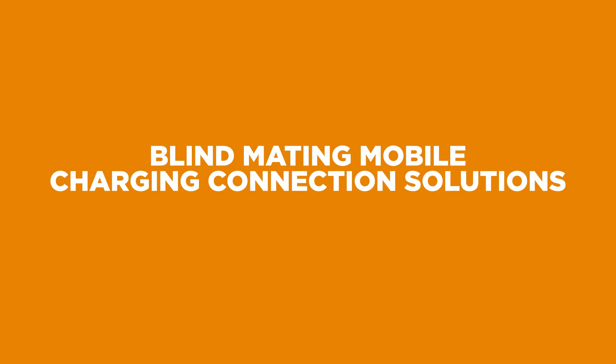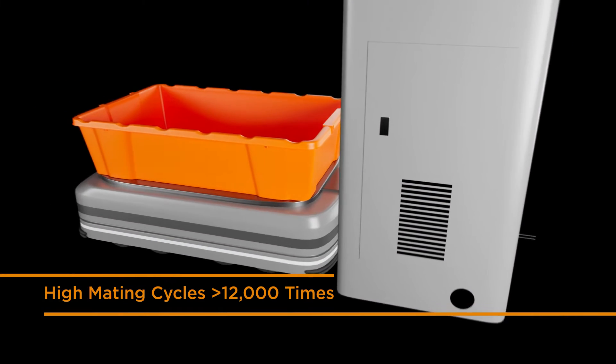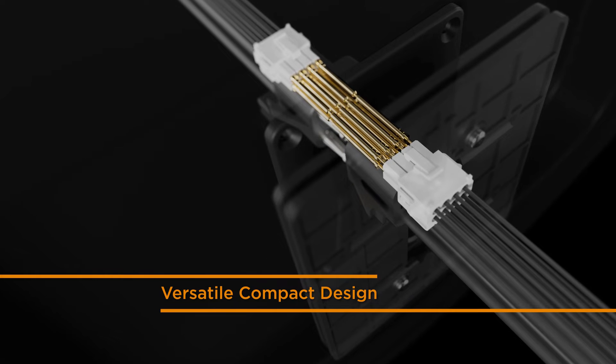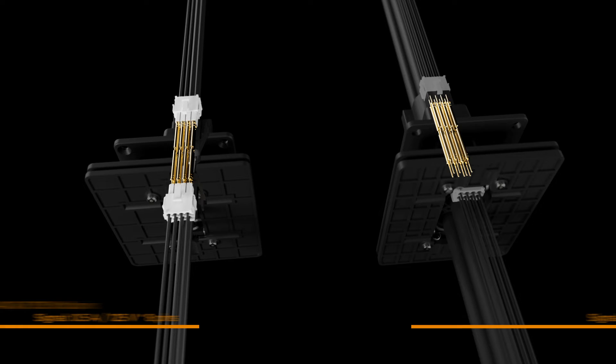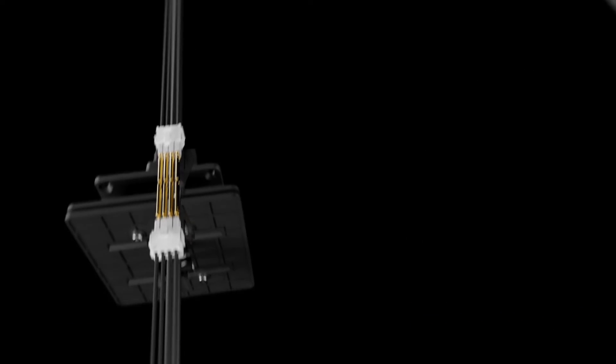TE's blind mating mobile charging connector solutions allow for simplification of charging station design, supports cost savings in the system design, and improved productivity. Blind mating cycles can go over 12,000 times. We offer design versatility with two variants — 40 amps and 150 amps — delivered by two machined contacts with up to eight spring-probed signal contacts.